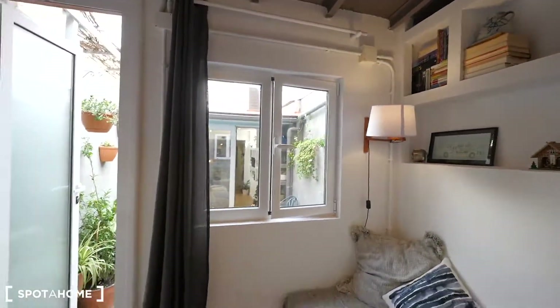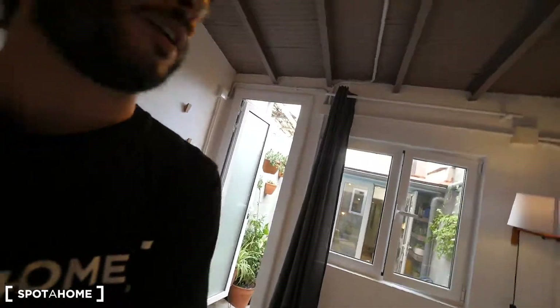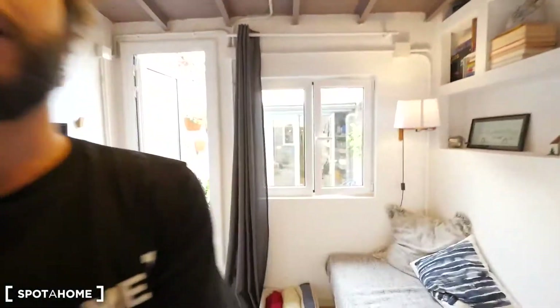That's it guys. I hope people like this apartment — this house here next to Park Güell in Can Baró. This apartment with three bedrooms. And that's it, see you soon, see you guys.